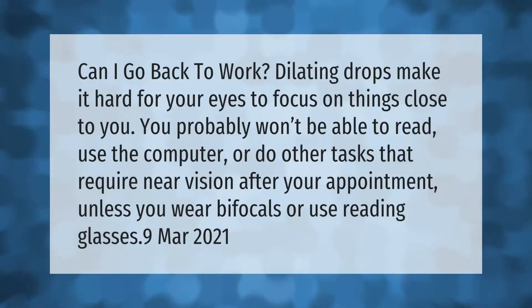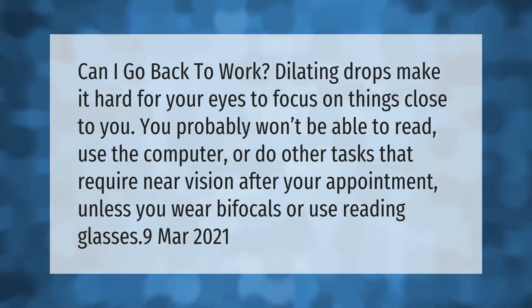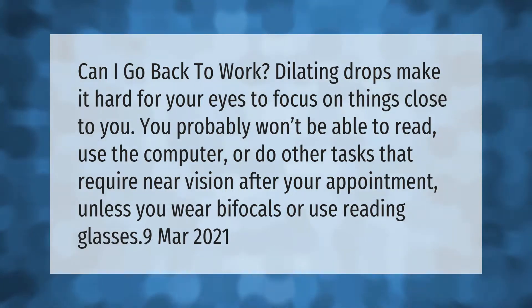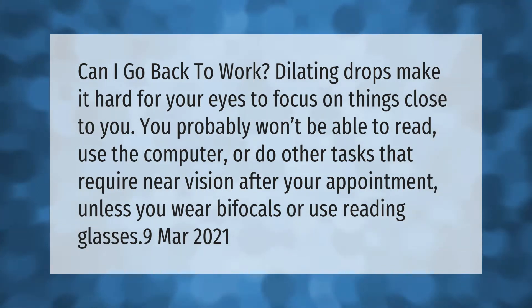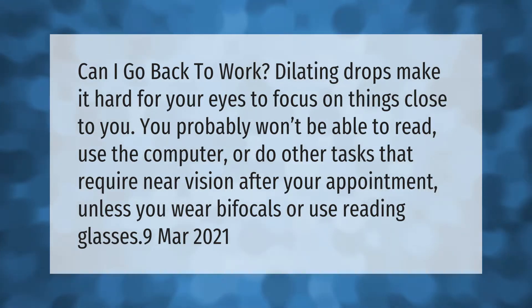Dilating drops make it hard for your eyes to focus on things close to you. You probably won't be able to read, use the computer, or do other tasks that require near vision after your appointment, unless you wear bifocals or use reading glasses.